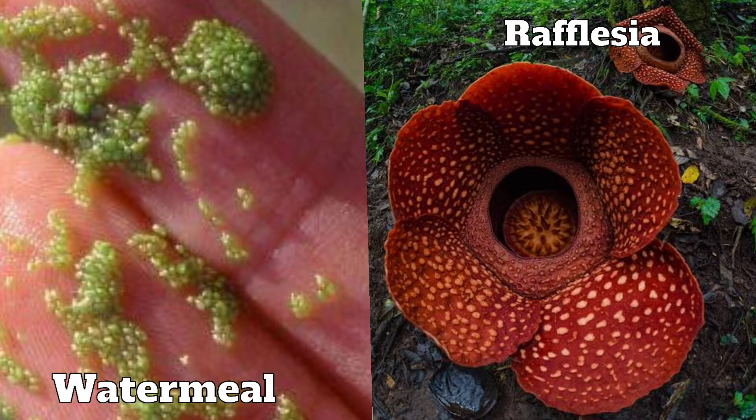Do you know? Water meal or Wolfia globosa is the smallest flower and Rafflesia arnoldii is the largest flower in the world.